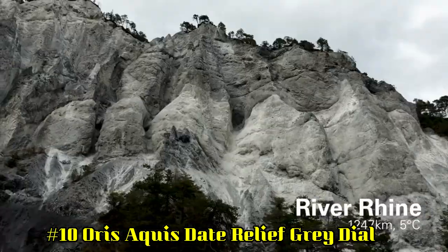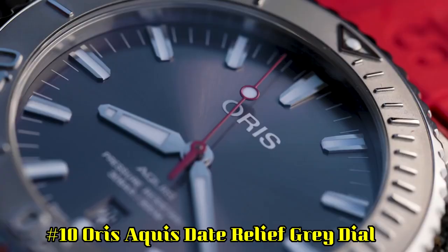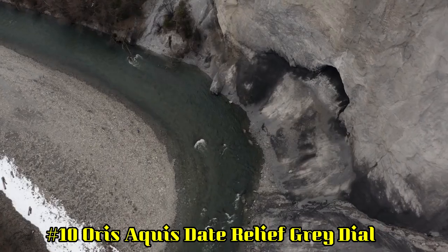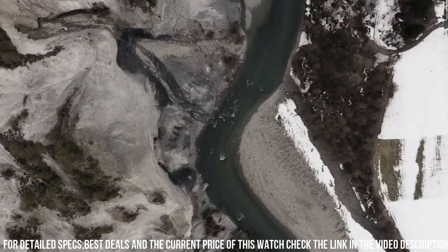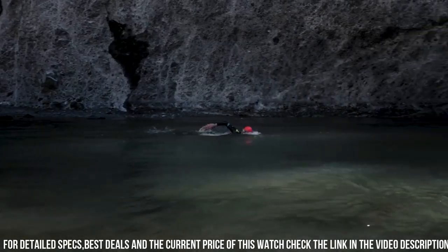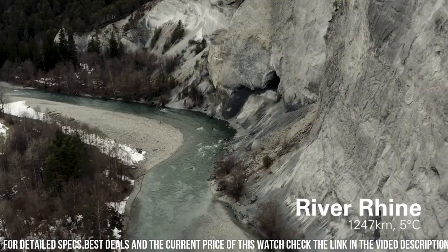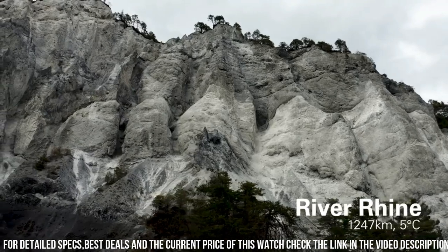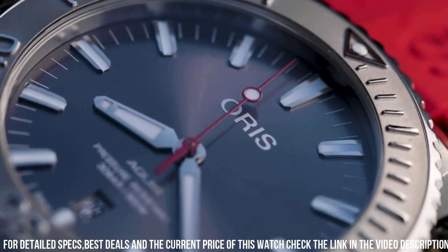Number 10: Oris Aquis Date Relief Gray Dial. Item shape: round. Dial window material: anti-reflective sapphire. Display type: analog. Clasp: buckle. Case material: stainless steel. Case diameter: 43.5mm. Band material: rubber. Band color: red. Dial color: gray. Bezel material: stainless steel. Bezel function: rotating calendar date. Special features: stainless steel screw-in security crown. Movement: Swiss automatic. Water-resistant depth: 300m.